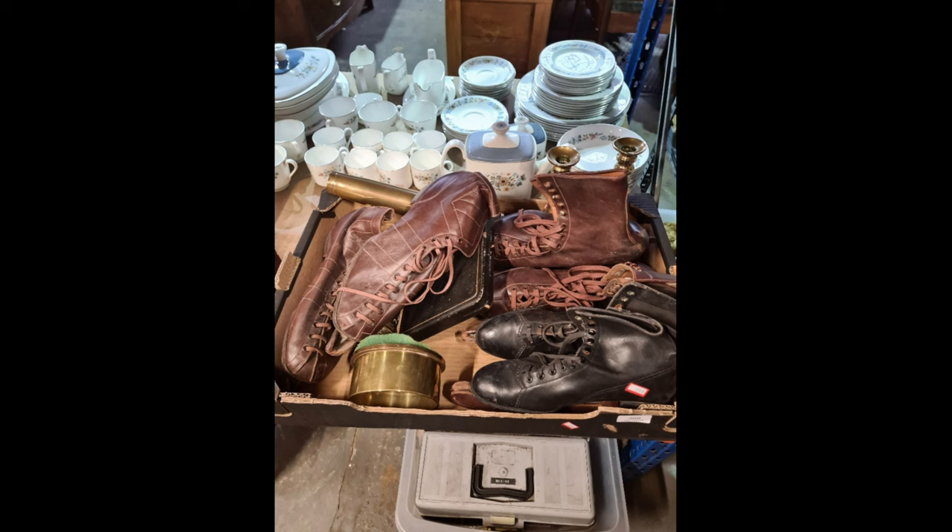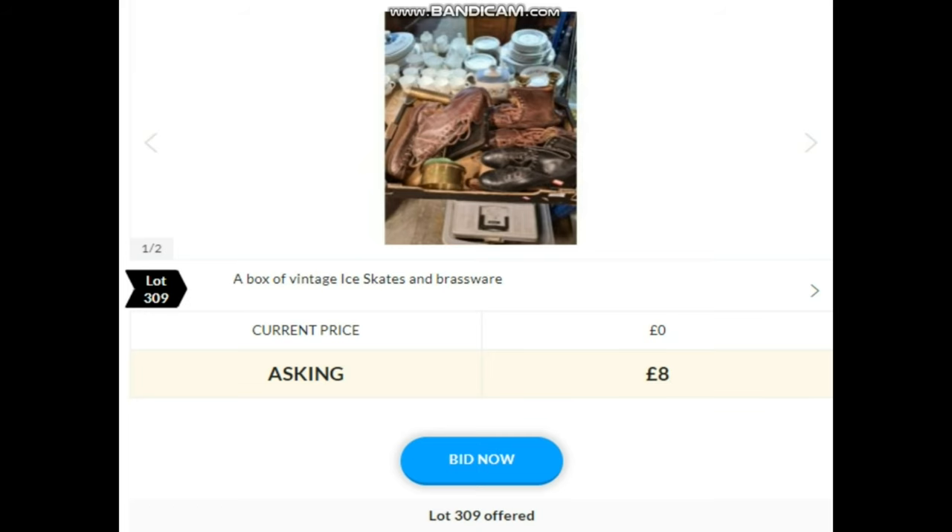Lot 309 — some vintage leather skates. When we went to the auction they had some brass items as well. It was only one sort of tray box, so I'm going to go £20 and see how we get on. Bidding: 10, 12, 14, 16, 18, 20, 22, 24, 26, 28, 30 there online — and I'm out. Is there 32?